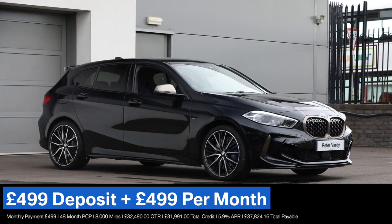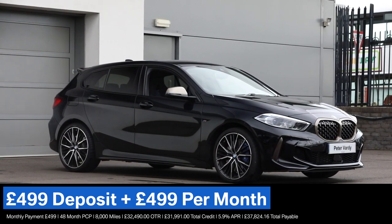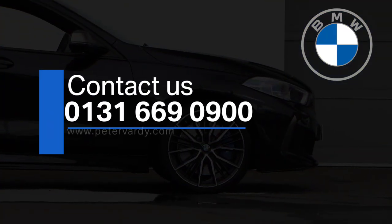For more information or to arrange a test drive, please call us on 0131 669 0900 or please visit PeterVardy.com.